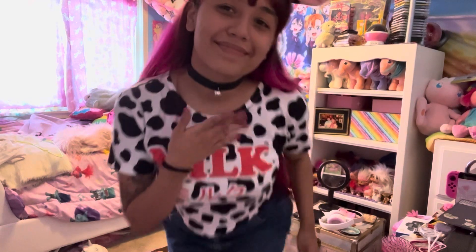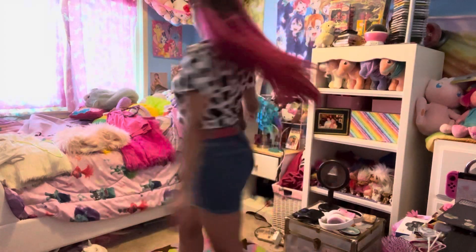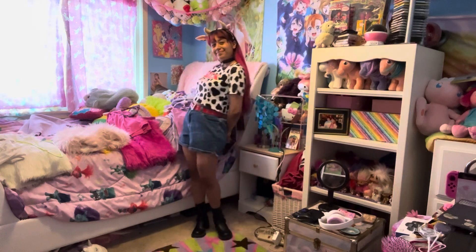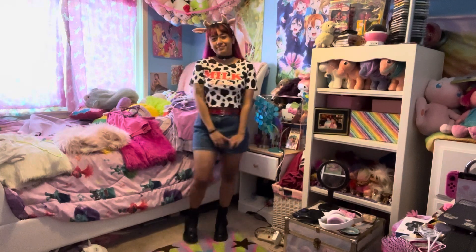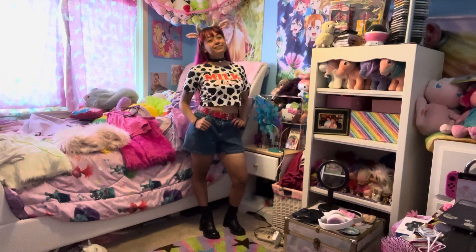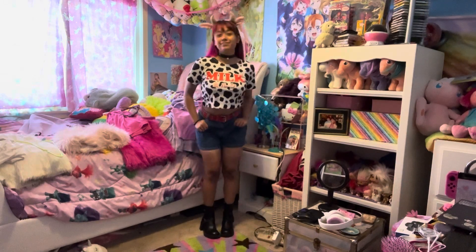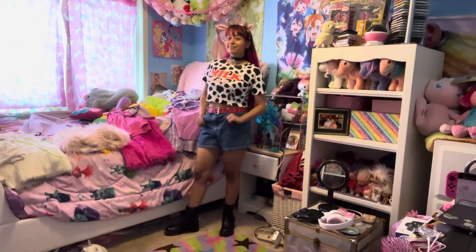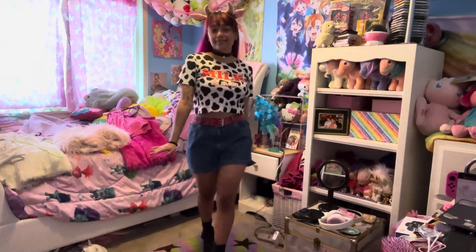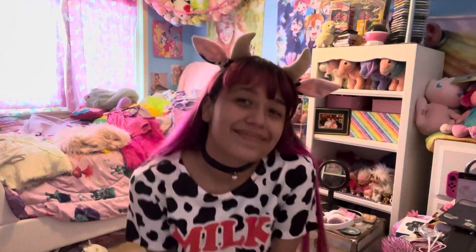This is my cow look, which is so adorable. I have a cow headband from Spirit and this cow print top which is so cute. To pair with that I have a red belt and also a choker from Spirit — it's a cat choker but it goes so cute with the cow look as like a cowbell. I just have my Harley Davidson shoes which I thrifted. I really love this look — it's so fun, comfy, and a really cute costume.